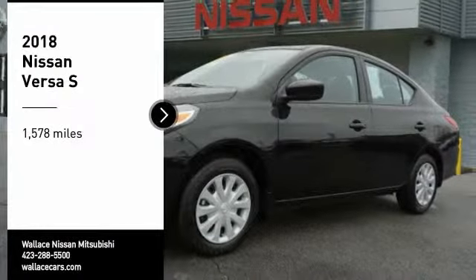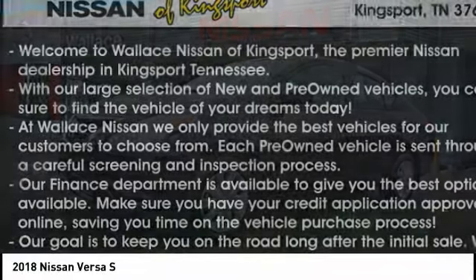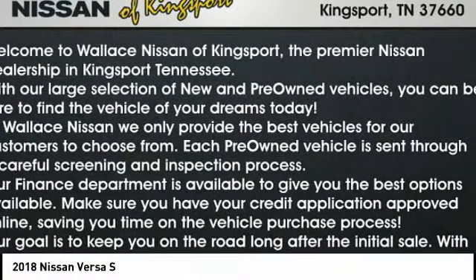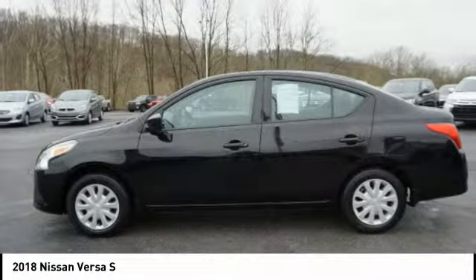Make a great choice today with the 2018 Versa. With its roomy and inviting interior, impressive technology, and exceptional gas mileage, the Nissan Versa is smart to own and fun to drive.